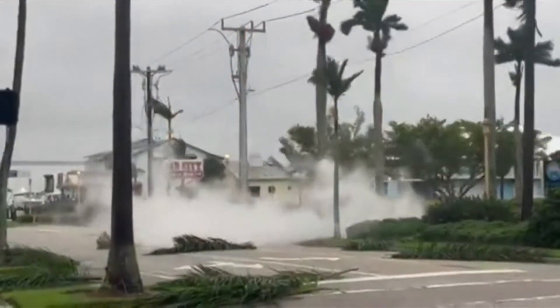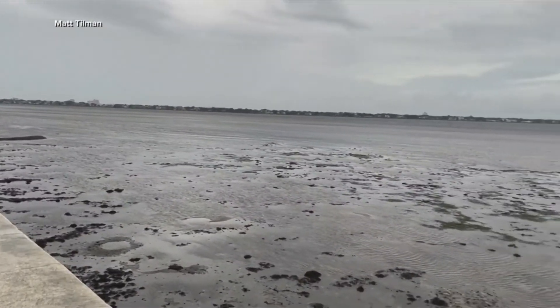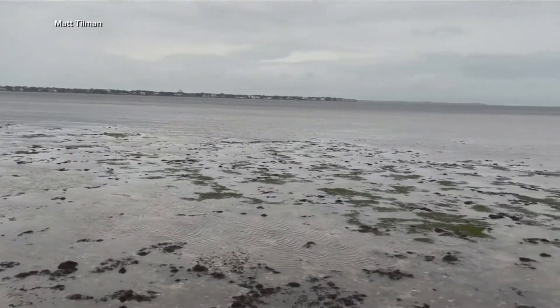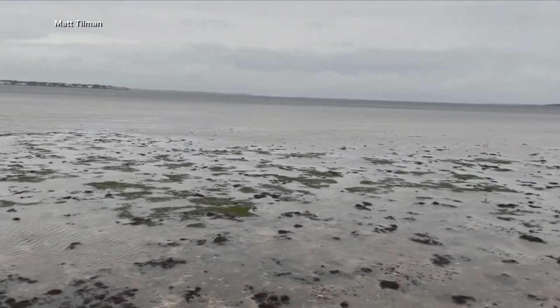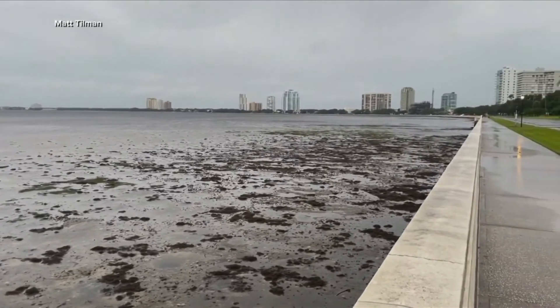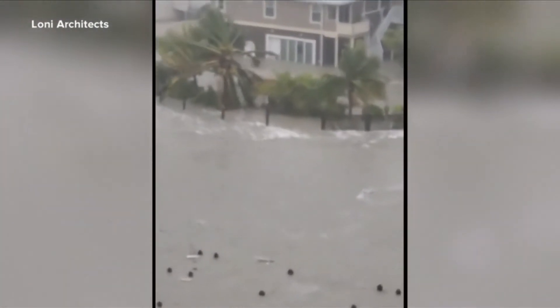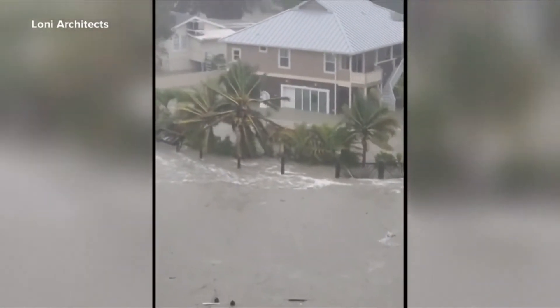In Naples, fierce winds taking out power lines. Watch as sparks fly during the heavy gusts. But it's this eerie sight that has areas from Tampa to Sarasota on high alert: water receding from Tampa Bay, the Manatee River, and Charlotte Harbor as Ian draws it in, all before spewing it out again as that dangerous 5- to 12-foot storm surge.